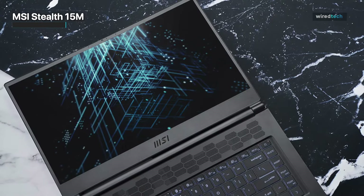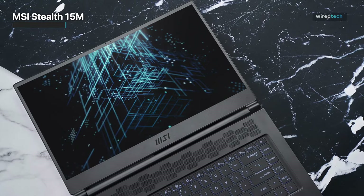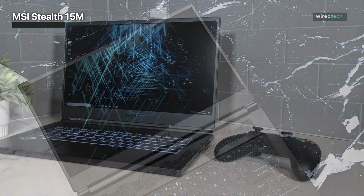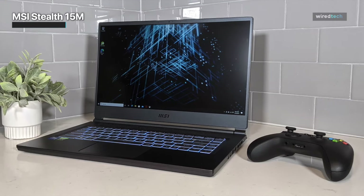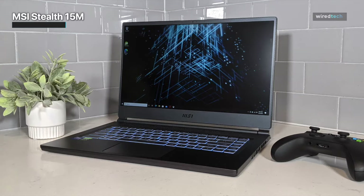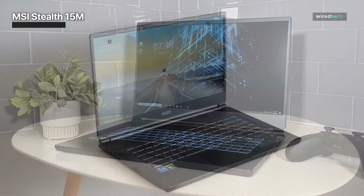MSI includes a good selection of ports along its sides, including four USB 3.2 ports — two Type-A and two Type-C, one of which can support DisplayPort — a full-size HDMI 2.1 connector, and a combo headphone/mic jack. At a weight of just under four pounds, the Stealth 15M's screen looks like a perfect match for its specs.